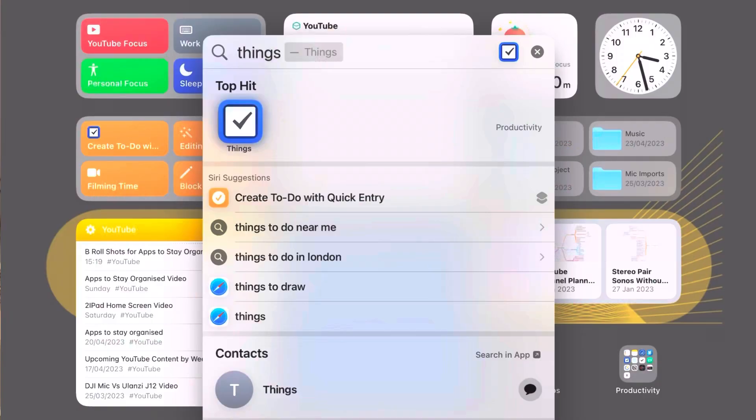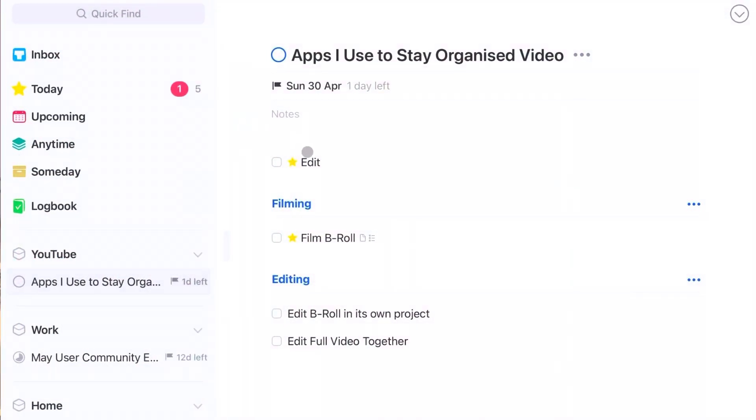The first app I simply cannot do without on my iPad is Things. At its core, Things is an incredibly powerful to-do list app but with a very simple layout that makes it really easy to understand. If you stick around till the end of the video you'll see that all five apps on this list tie back into Things to allow me to create to-dos from anywhere.